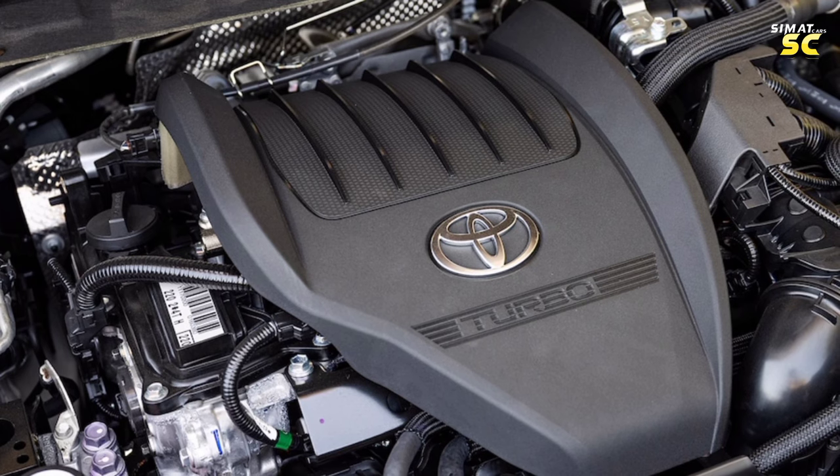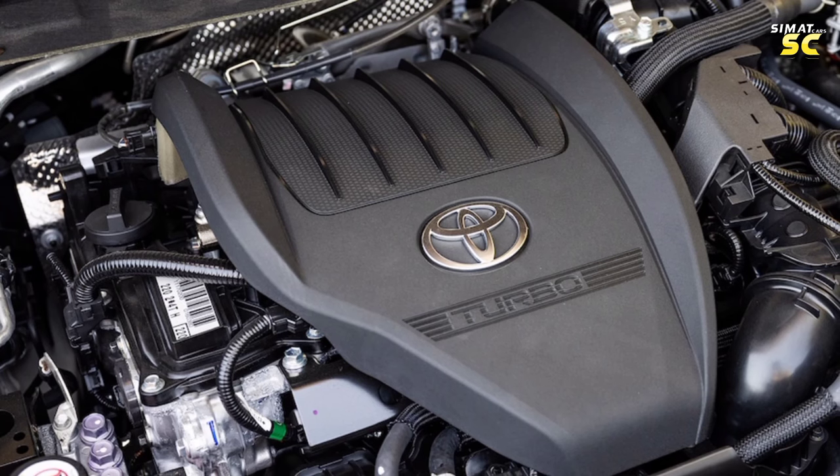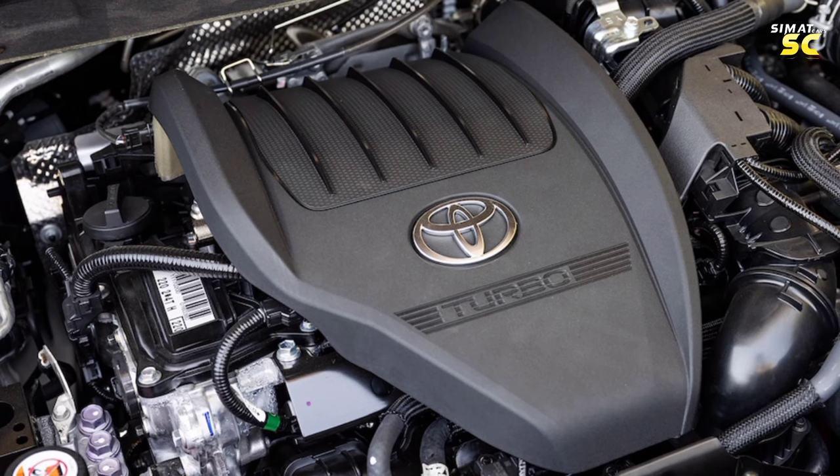For the hybrid engine, an additional electric motor is sandwiched between the engine and the transmission to deliver 362 horsepower and 400 Newton-meters of torque, connected to a six-speed automatic transmission with four-wheel drive.